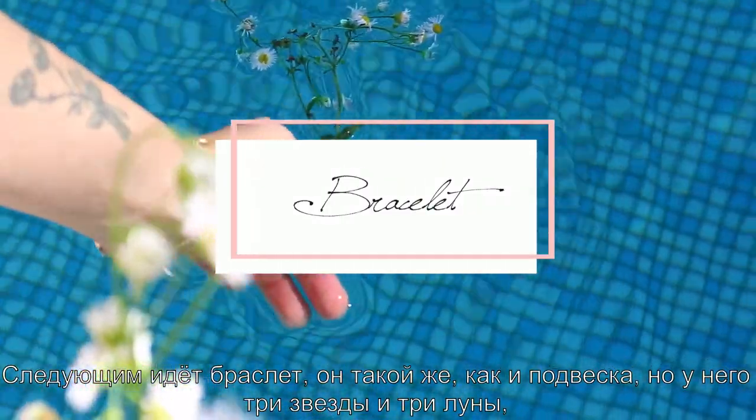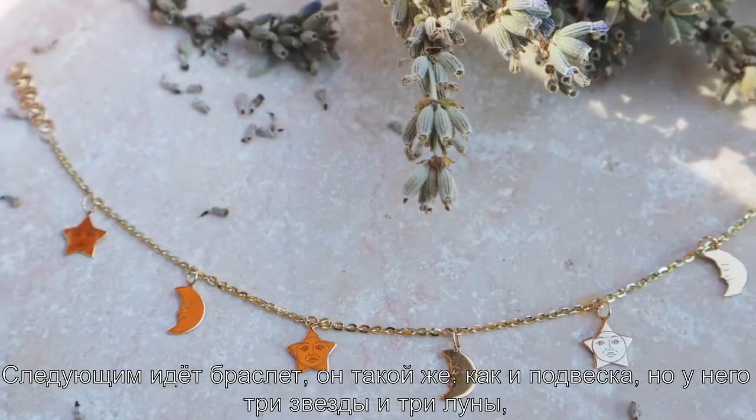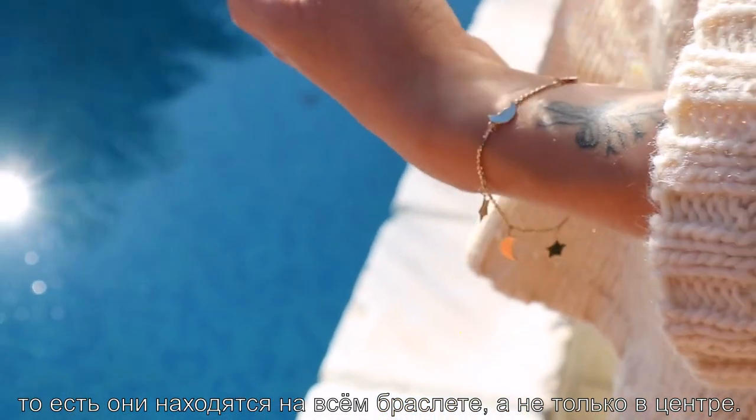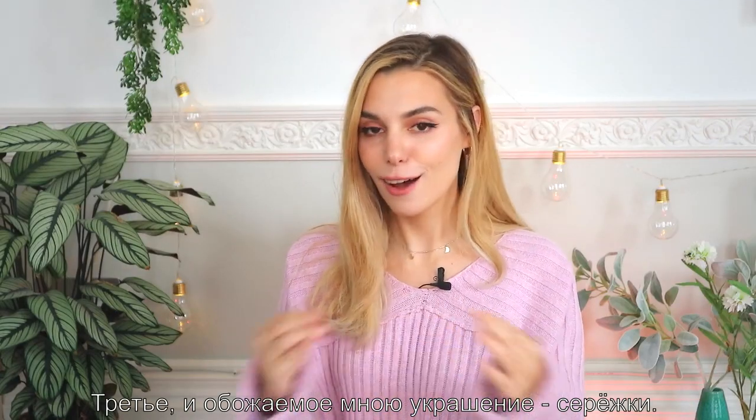The next piece is the bracelet, which is exactly like the necklace but it has three stars and three moons, so it goes all over the wrist instead of just focusing on the center.